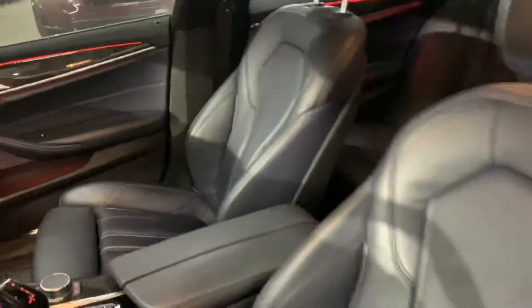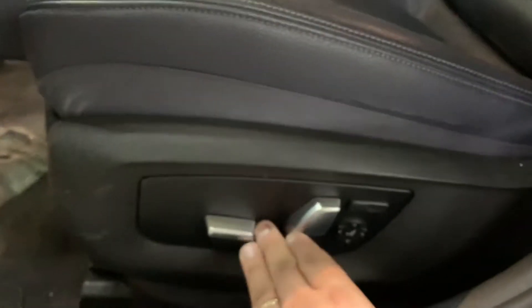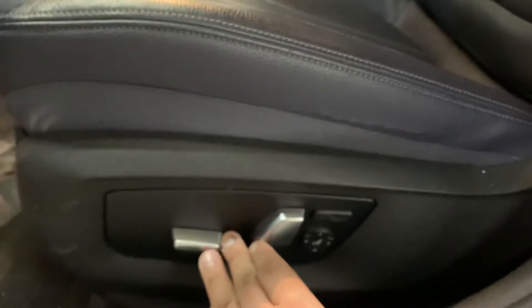This vehicle has leather seats, as you can see right here. The leather is still in great, great condition. I'm going to go ahead and show you the passenger seats as well — also in great condition. The seats are going to be powered as well. So let me go ahead and show you: sliding it backwards, forward, leaning it back, and leaning it forward.